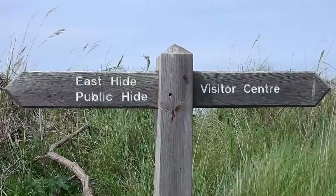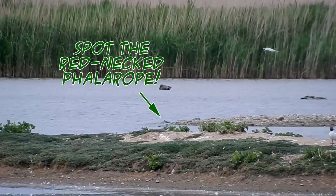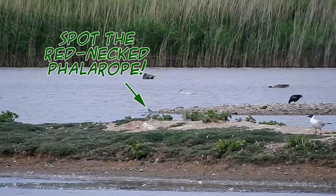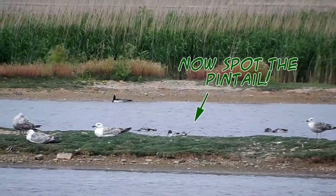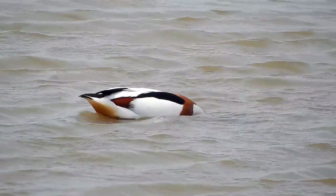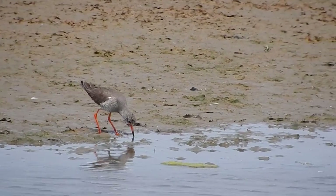On the far side of the reserve you reach East Hide, which was particularly busy today — probably mostly to do with a very small and almost missable wader called a red-necked phalarope, which had probably dropped in on its way to Iceland where it'll spend the summer. We were also treated to amazing views of the common tern diving for fish, a pintail, a pair of shelduck, and a really beautiful redshank probing in the mud for something good to eat.